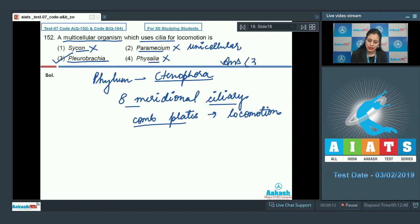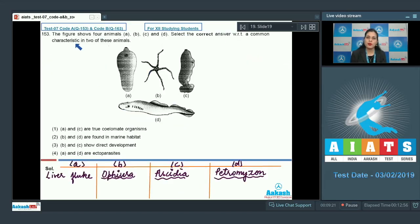So the correct answer to question 152 is option number three. Question number 153: The figure shows four animals A, B, C, and D. Figure A represents liver fluke. Figure B represents Ophiura, which is an echinoderm. Figure C represents Ascidia, which belongs to subphylum Urochordata, and Figure D represents Petromyzon, which belongs to the class Cyclostomata.